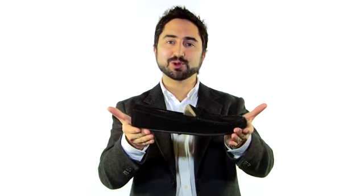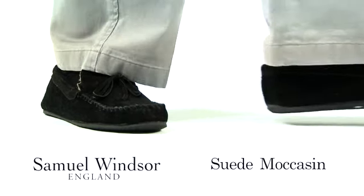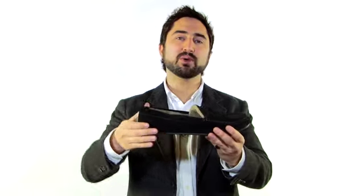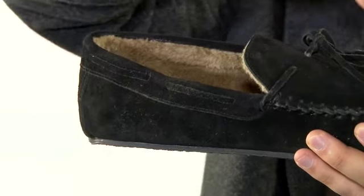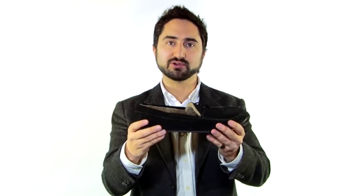This is the Suede Moccasin from Samuel Windsor. Moccasin describes the popular shoe that retains the one-piece wrap-around leather construction that may have added a separate sole. The word moccasin is the Algonquian word for footwear with a soft bottom.